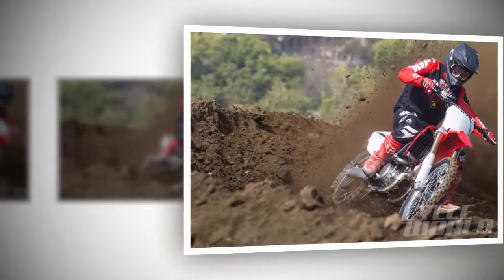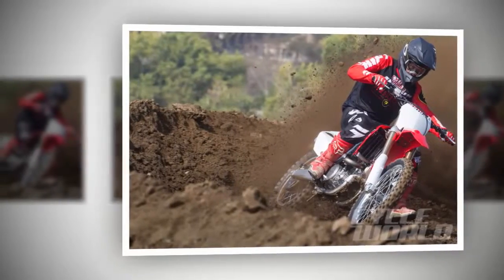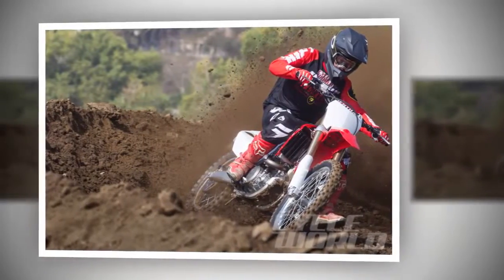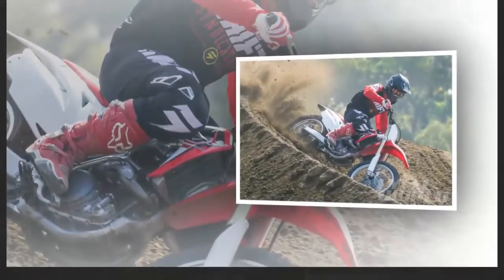Honda has a long history of producing some of the most well-built motorcycles money can buy. Quality, durability, and performance have always been good with the bikes from Big Red. And with the 2016 Honda CRF450R, that reputation looks like it will continue.